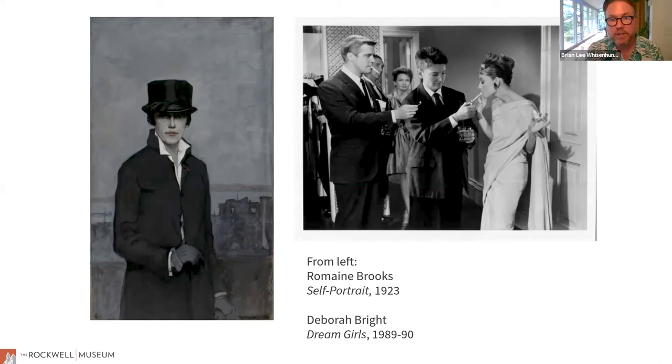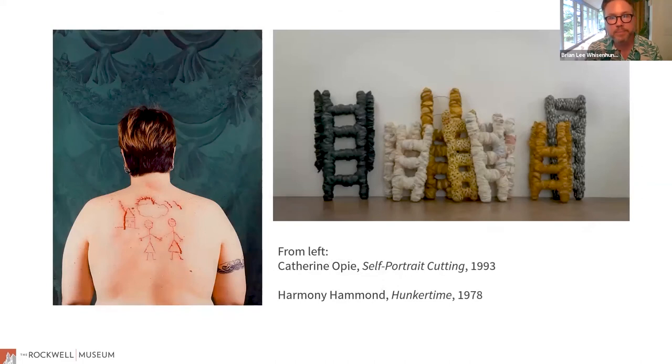Deborah Bright is an artist who's still active. This is from her Dream Girls series from the late 80s, in which she inserts herself and her butch identity within the narrative of Hollywood. She's kind of interrupting what's happening in Breakfast at Tiffany's — jumping in to light Holly Golightly's cigarette before the guy can get there. She did a whole series bringing representation to a space where it wasn't, inserting her identity and sexuality in a place that it wasn't.